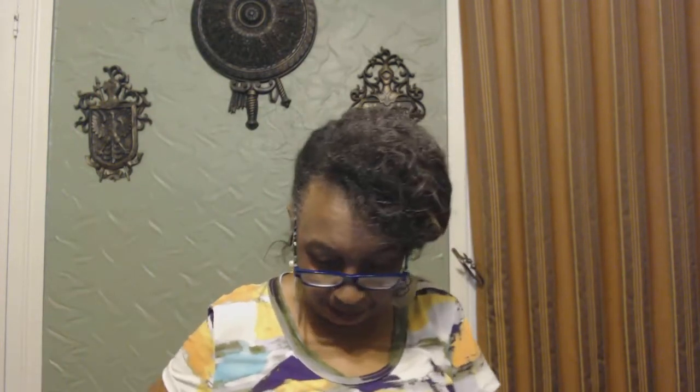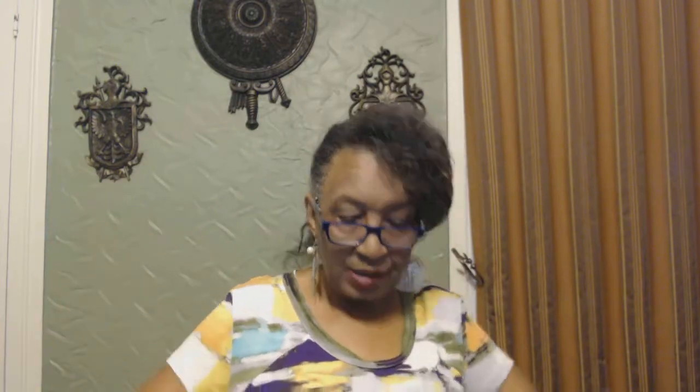I also got this infinity scarf from there. It is 100% polyester and it was $0.99 also. It has a houndstooth print and black and white polka dots. My daughter was telling me some things you can do with this, so I guess it'll be an adventure because I really don't know what to do with scarves.